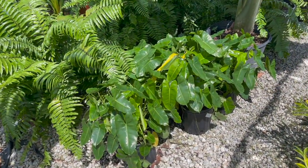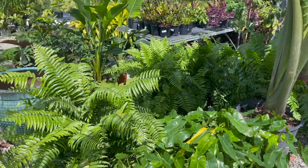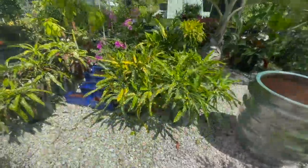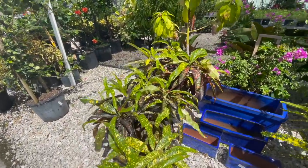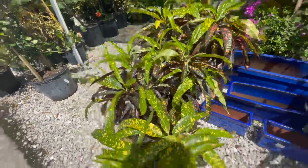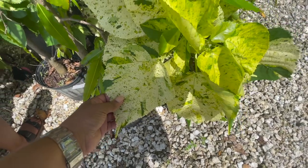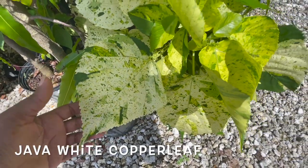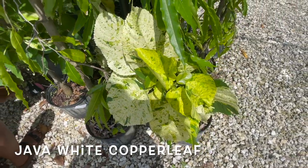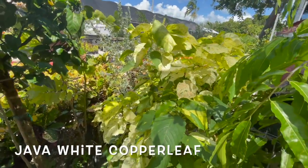So they have some philodendron burl marks in 25 and 10-inch pots. Some really large pots of crotons, $75. Look how beautiful this one is — I'm not sure if it's a type of copper leaf, but you can see it's really beautifully variegated. And it's actually growing from here all the way that way, so this is the rest of the plant.